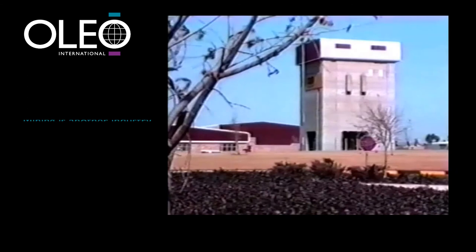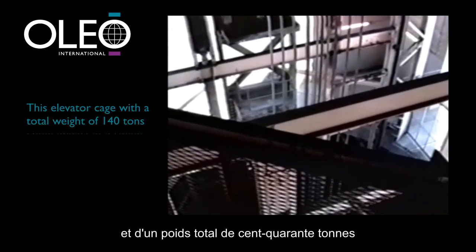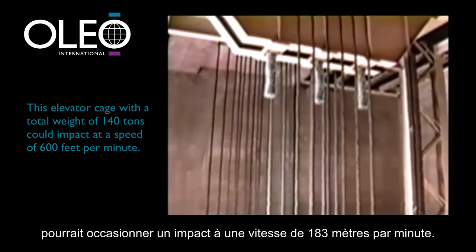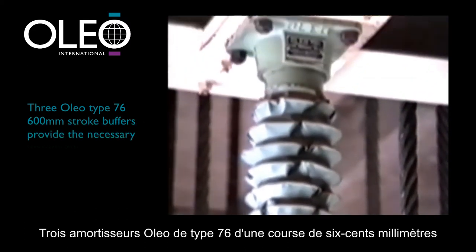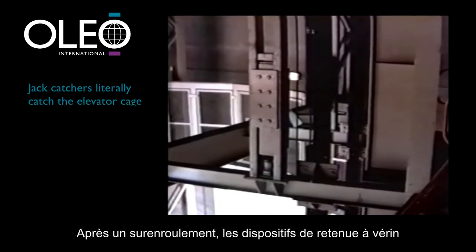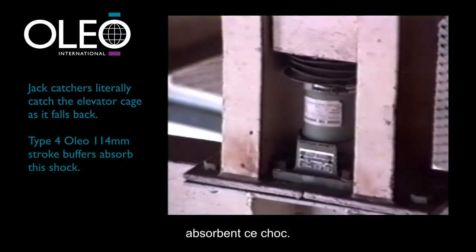Mining is another industry where safety is important. In the event of an overwind, this elevator cage weighing 70 tonnes with a total weight of 140 tonnes could impact at a speed of 600 feet per minute. Three Type 76 600 millimetre stroke Oleo buffers provide the necessary protection. Jack catchers literally catch the elevator cage after an overwind as it falls back, and Type 4 114 millimetre stroke buffers absorb this shock.